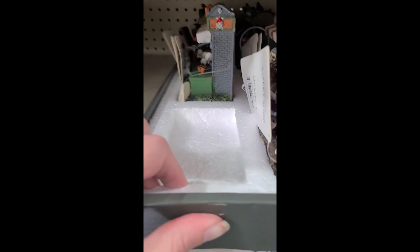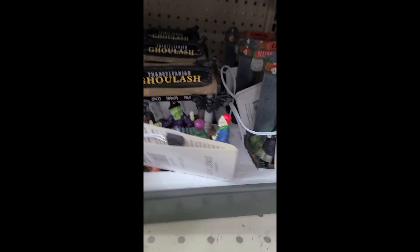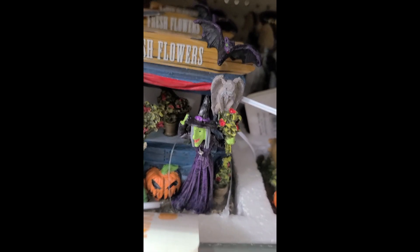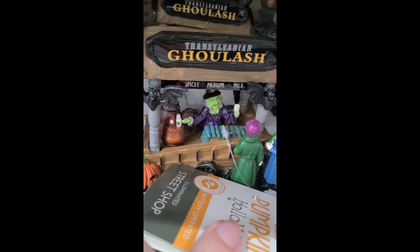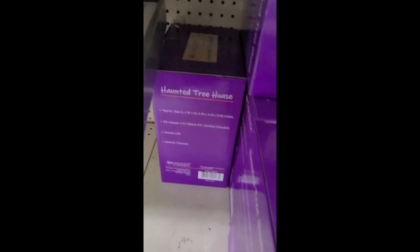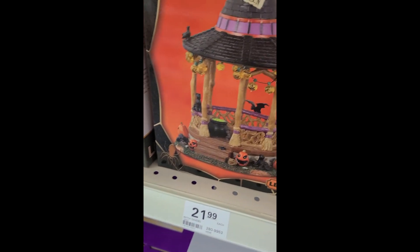A lot of people online are also talking about these carnival pieces. They had a hidden box of them for $7.99 — really sharp detail. The decals on there were tidy, not messed up at all, and the paint jobs were very consistent. And that pet cemetery — just love it.